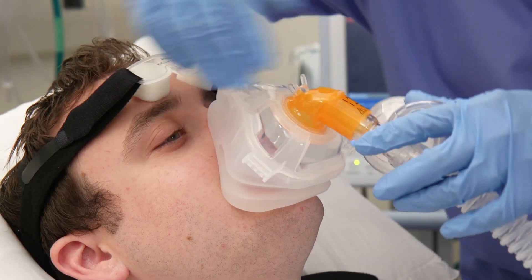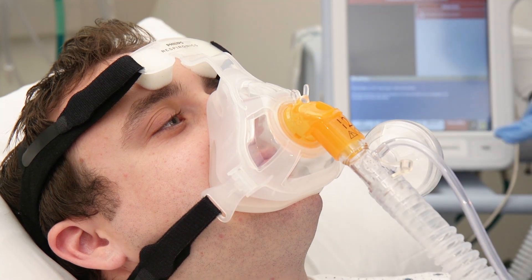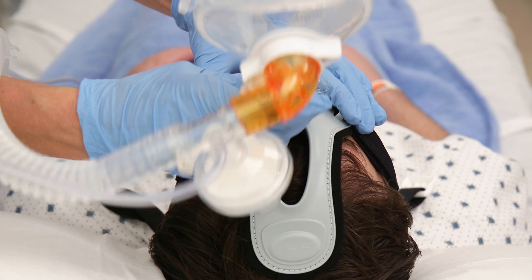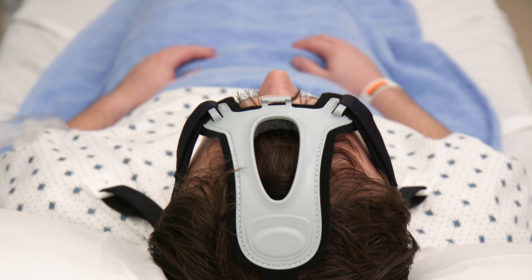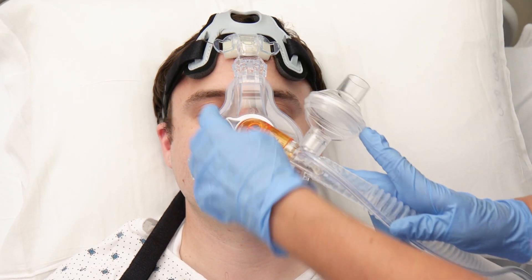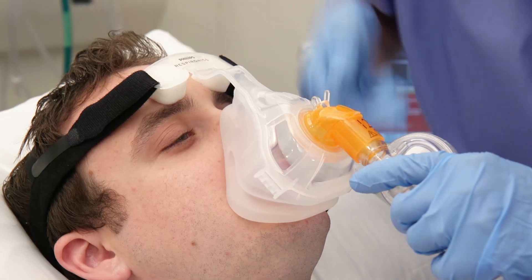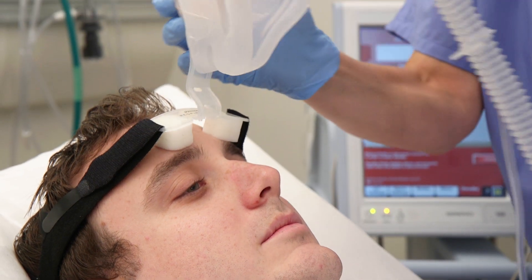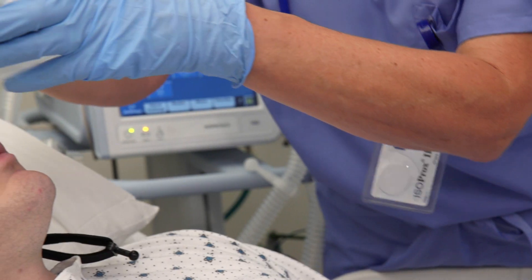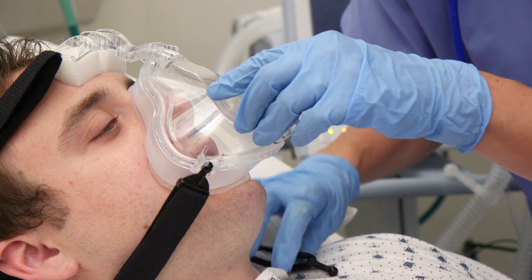Headgear packaged with the AF421 is a four-point with talon clips with a basic oral access feature. The AF531, AF811, and PerformaTrack are all available with a cap strap. It provides an excellent fit and simple reapplication as the mask is removed and reinstalled during therapy. The cap strap also allows for easy oral access by simply removing the mask's bottom straps and lifting the mask temporarily off the patient's face. The PerformaTrack is also available with four-point headgear equipped with a dual-density foam forehead pad.